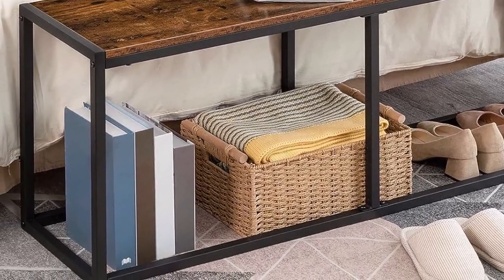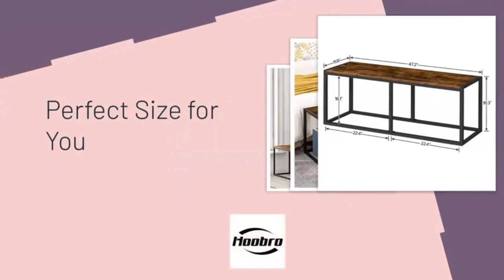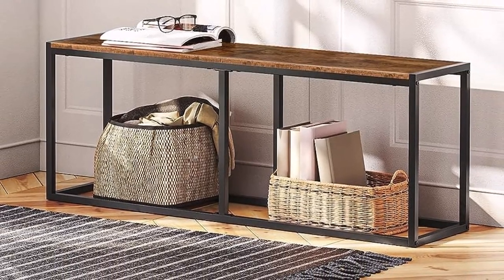What we like about it: ample seating space, durable construction with solid metal, rustic brown surface for a classic look, and versatile design for multiple uses. What we don't like about it: issues with color and size.